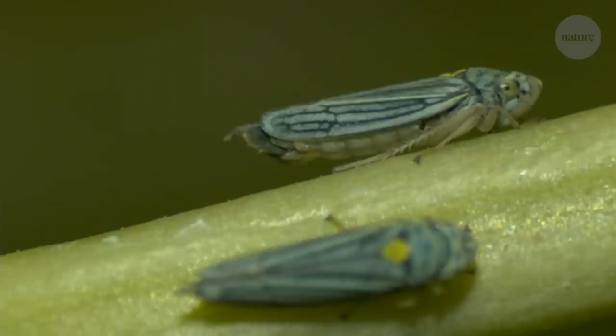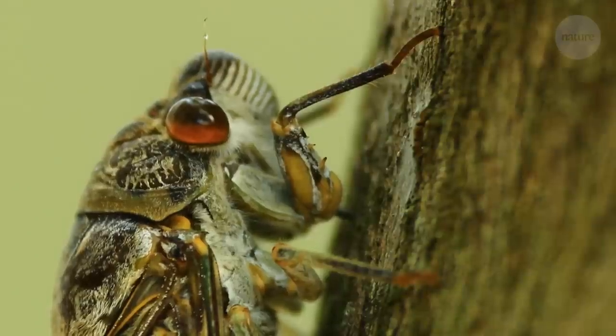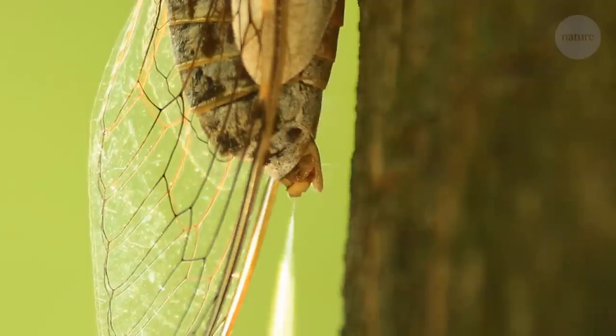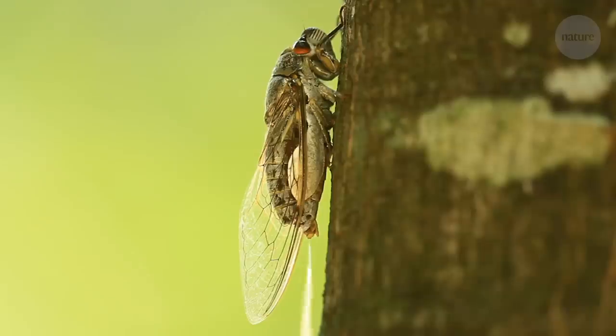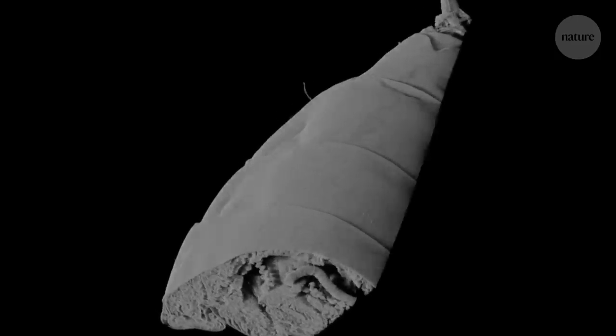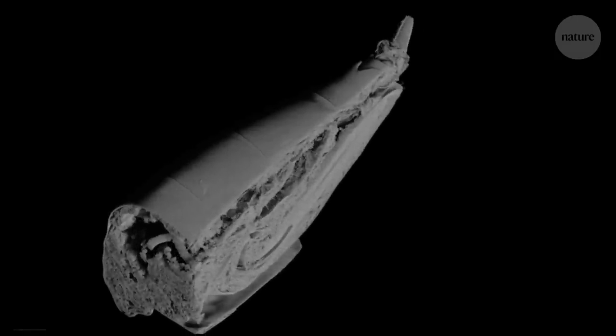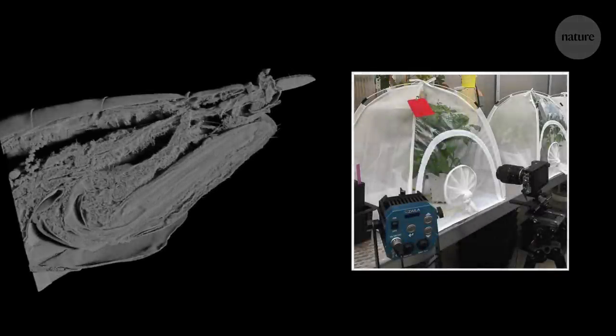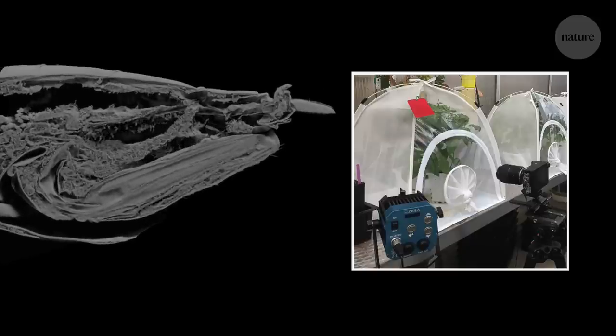But why flick drops? Cicadas, fellow xylem feeders and cousins of sharpshooters, spray their urine in a much more conventional way. So why not sharpshooters? Well, micro-CT scans and studies using high-speed cameras are revealing exactly what's going on. And it turns out, the answer all comes down to size and energy.